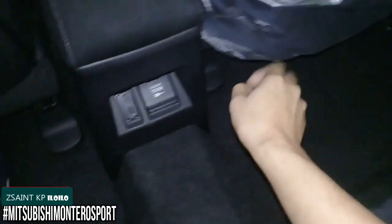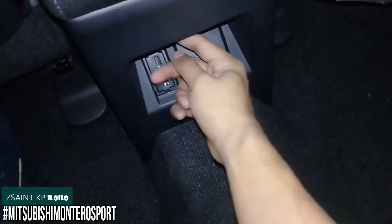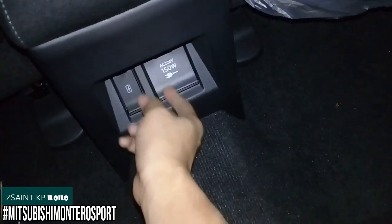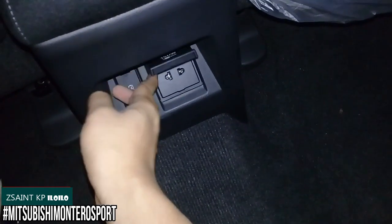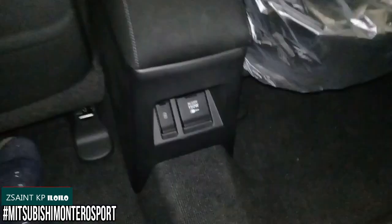You have storage pockets in the front seat backs, and two USB charging ports. There's also a home power outlet with a maximum of 120 watts of power at 220 volts. You also have a center armrest with two cup holders; however, it is currently covered in plastic so I cannot show it right now.